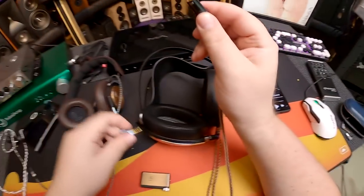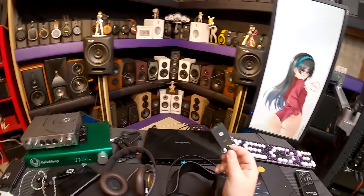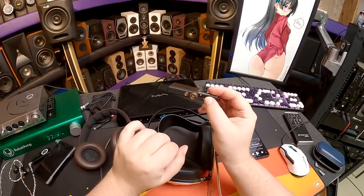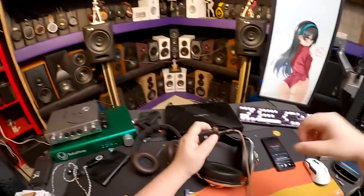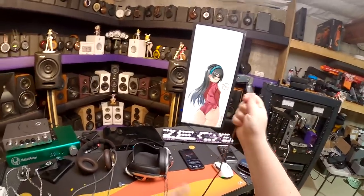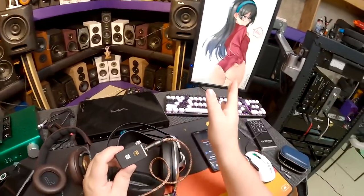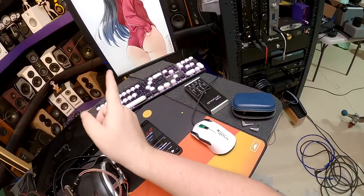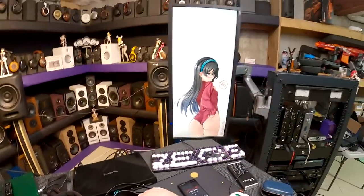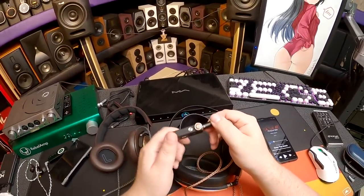Plugging into the BTR5 is perfectly smooth. Plugging into the iFi's 4.4mm kind of sounds like plugging into crunchy cereal - I'm sure it'll be fine, it doesn't wiggle and it locks in solidly, it just makes aggressive sounds going in. I haven't encountered many very small form factor 4.4mm jacks. It's in there though - that's how you test it.